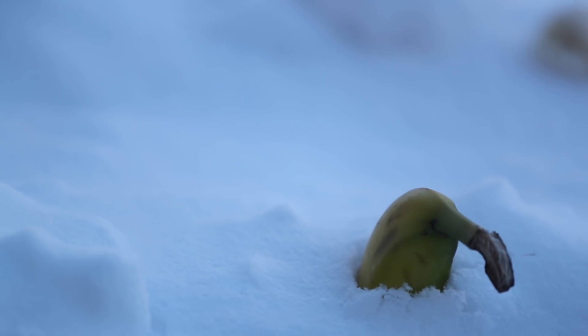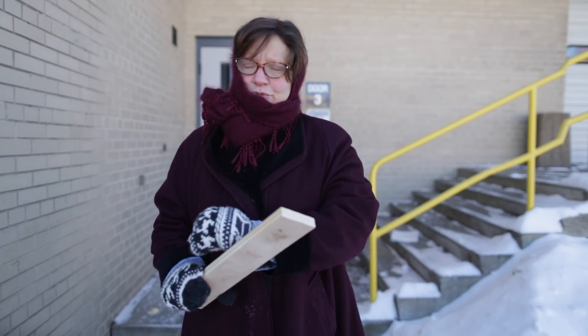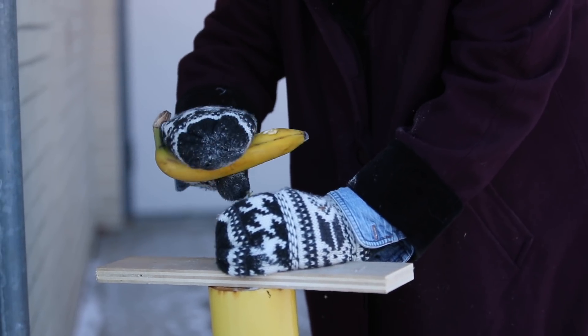We are going to try to take a banana — it's been frozen for about thirty minutes — and try to hammer this nail into the woodwork. No, it's not frozen. Let's try the other one. Ick!